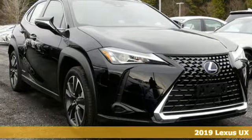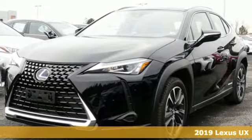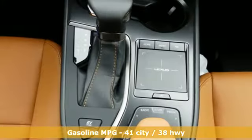Here's a new 2019 Lexus UX. Lexus-inspired design, relentless innovation, incredible performance. And with features like these, every drive's a pleasure.